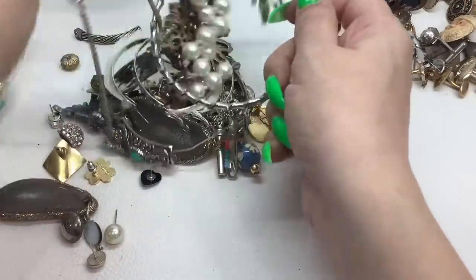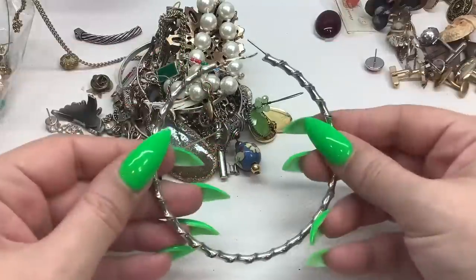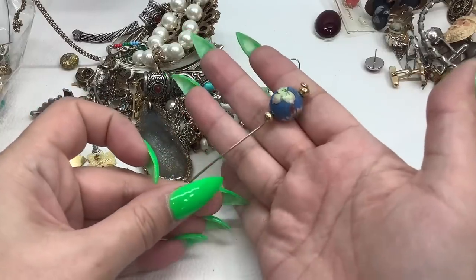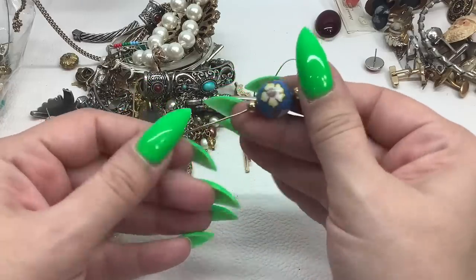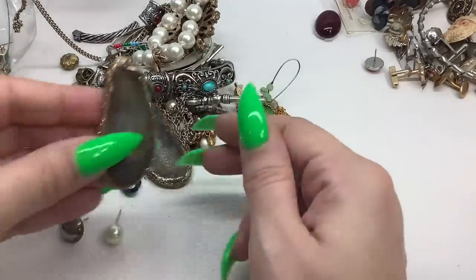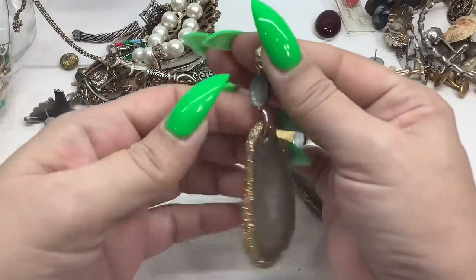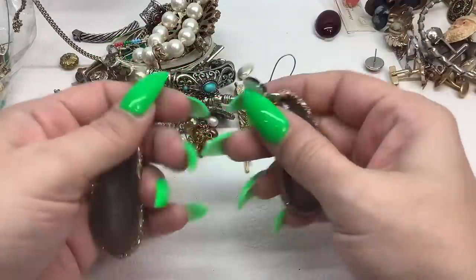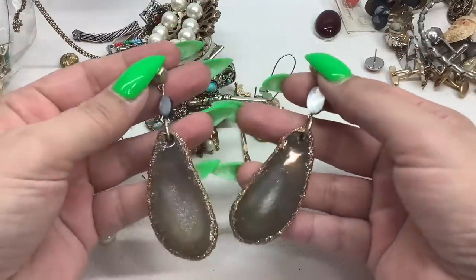Wow, look at this big earring — I guess we can hold on to that. All right, here we go — the cloisonné stick pin! Gorgeous — a little bit of wear on the bottom but super pretty — seven dollars. Oh, these are earrings — they're acrylic but supposed to look like an agate slice. Very pretty — I'll put new backs on them, five dollars.